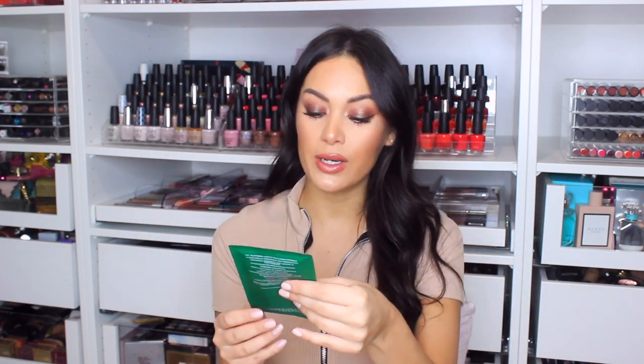This is the La Mer Treatment Lotion Hydrating Mask. You can definitely get a few uses out of this. It is a singular sheet mask and it's £25. I would say this is a facial in a mask — the best sheet mask I have ever used. If you really want to treat someone to something they probably wouldn't splurge on themselves, your skin will be absolutely glowing after this mask.